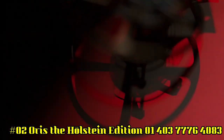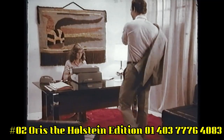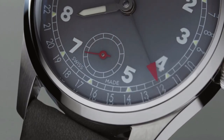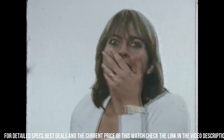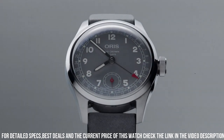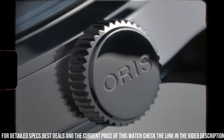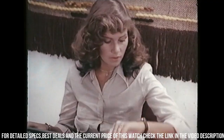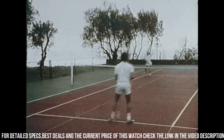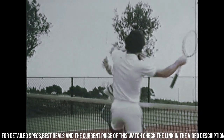Number 2: Oris The Holstein Edition, 01-403-7776-4083. Case: big crown stainless steel. Movement: automatic winding, pointer date, small seconds — developed by Oris. Dial: gray. Strap/bracelet: leather. Case: 38mm diameter stainless steel, polished and brushed flat bezel, screw-down crown and case back, 50m water resistance. Dial indices, numbers, and hands printed with Super-LumiNova. Perpetual date ring with central pointer date hand with red tip. Small seconds at 6 o'clock.